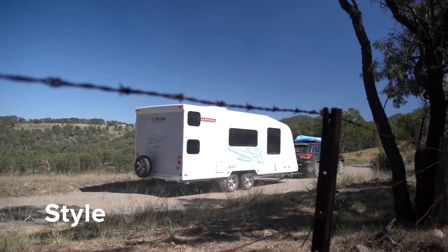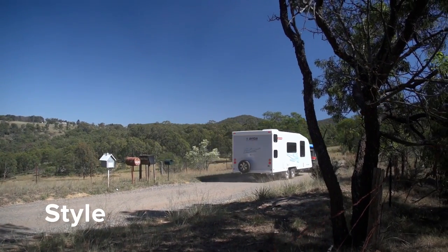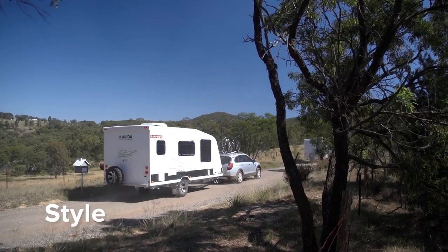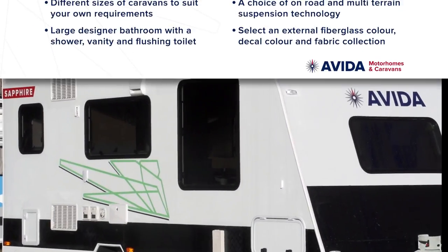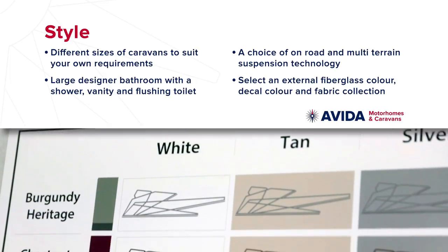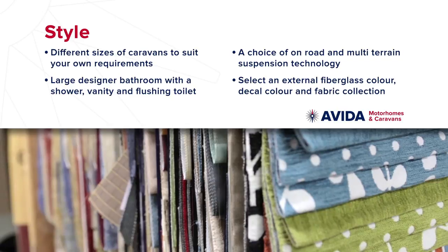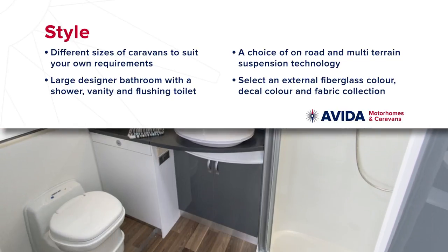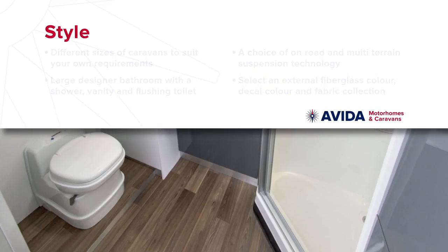No matter what your style, there is an Aveda caravan to suit your lifestyle, from road tourer to multi-terrain and the suspension technology to match. You can personalise your Aveda caravan with a huge selection of external wall, decal and trim colours. Plus, Aveda have thought of every little thing to ensure it's a joy to caravan.